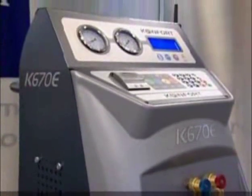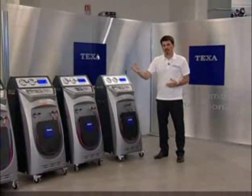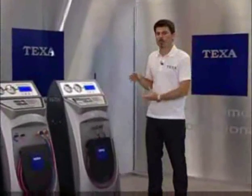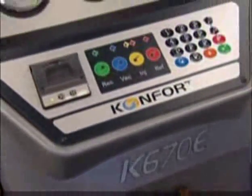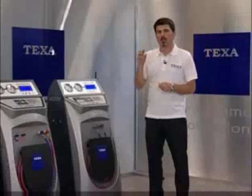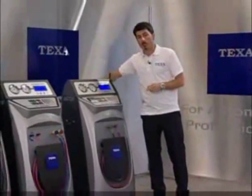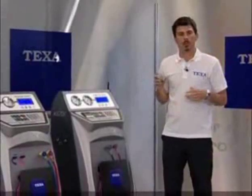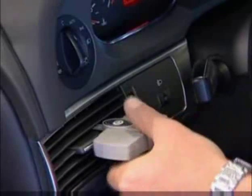Model K670E represents the top of the TEXA range. In addition to sharing all the features of the previously presented recharge stations — a two-stage 100 liter per minute vacuum pump, a tank holding 20 liters of refrigerant, and the ability to weigh the amount of oil removed from the system and inject the same quantity back in — it can also perform diagnostics on the system. At the end of the service operations, a wireless thermometer measures the temperature of the air delivered through the outlets inside the vehicle, and by analyzing the trend in pressure, lets the technician know whether or not the air conditioning system is operating correctly.